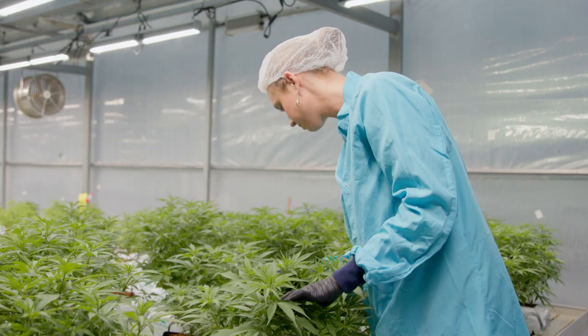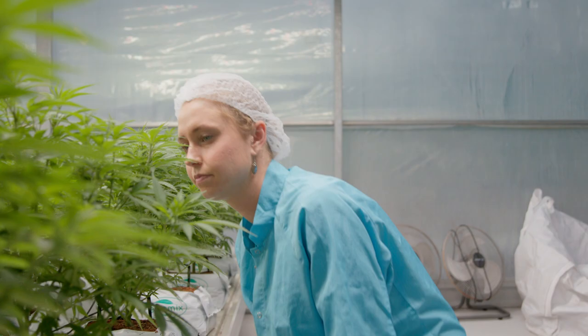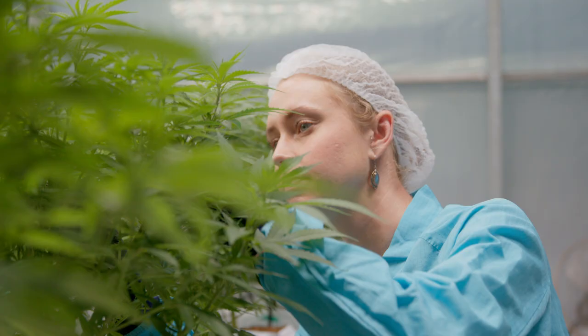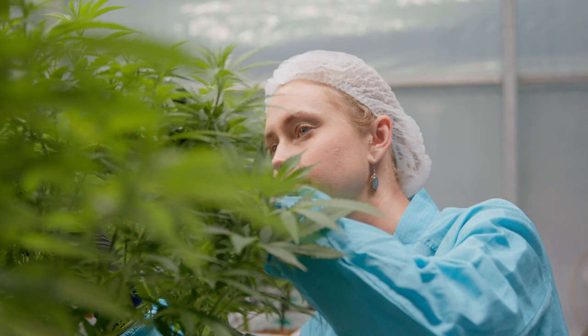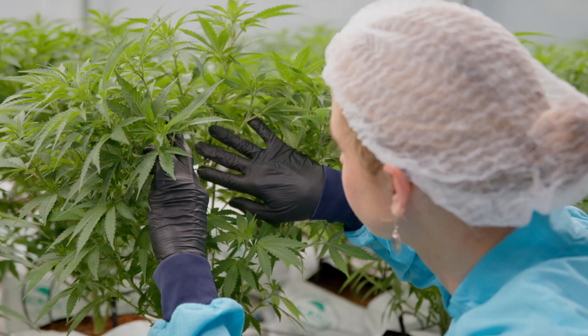We start to introduce beneficial organisms at this stage — it's a really important part of our integrated pest management program. We don't use any chemicals on the farm, no pesticides or anything like that. We use predatory and parasitic insects and some biological products like fungi, bacteria, and nematodes in the coir block. At this stage they get their first application of hypoaspis, which are predatory mites that live in the soil and feed on pests such as fungus gnat larvae and thrip larvae. From here the plants will be transferred over into Greenhouse 3 or 4, the flowering greenhouses.